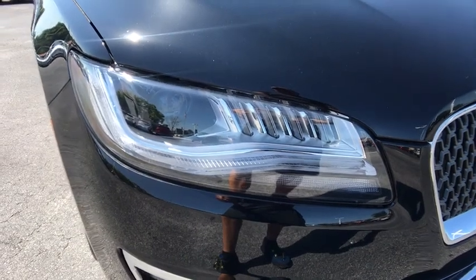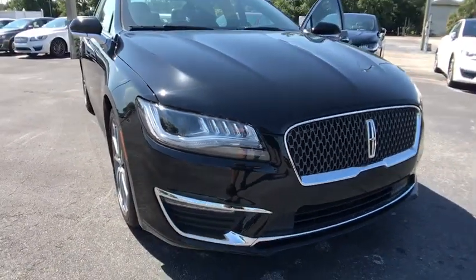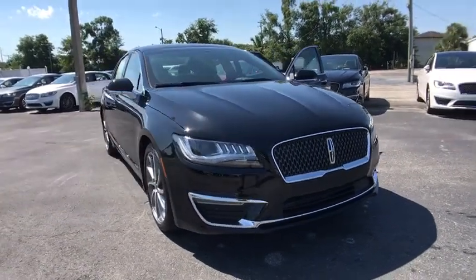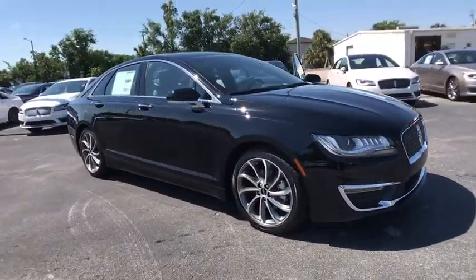The 2018 Lincoln MKZ. With sharp angles, sleek lines, and a sculpted body, the Lincoln MKZ has an impressive stance and a dynamic design.